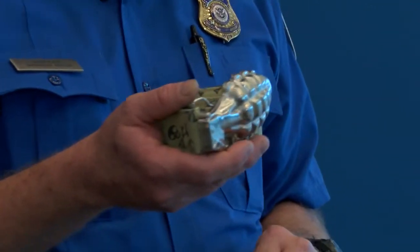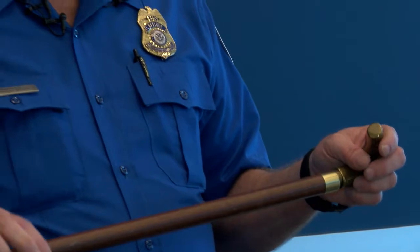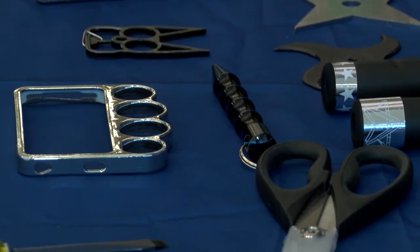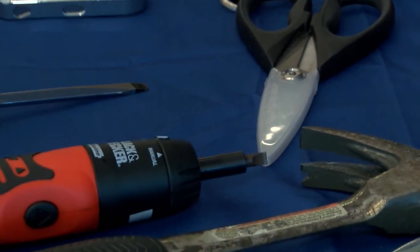Brass knuckles, replica explosives, and a walker. We get an item. This was taken from a lady whose family bought it at a second-hand store, and it turned out to have a knife in it. Some unusual but dangerous items that have made their way through the TSA checkpoint at the Myrtle Beach International Airport. Check it out.